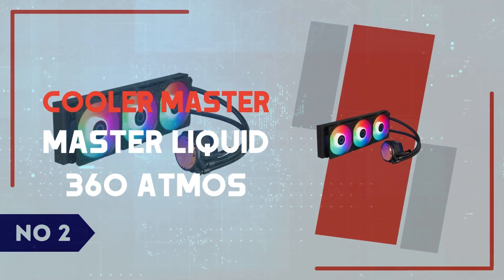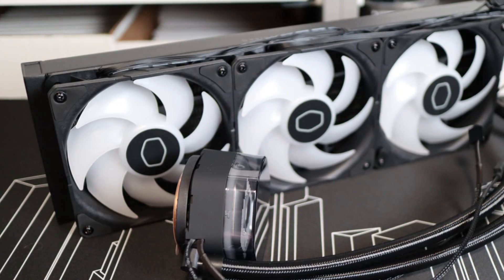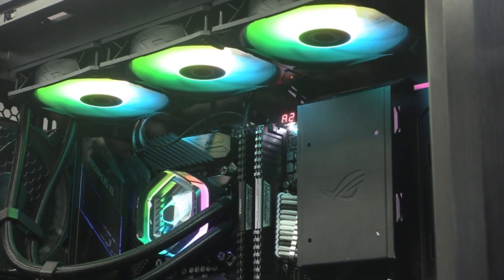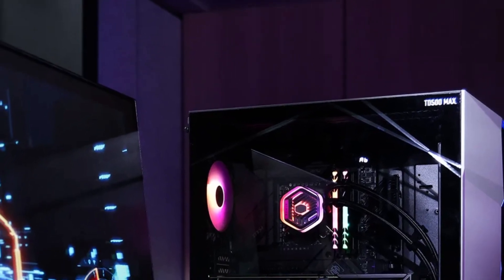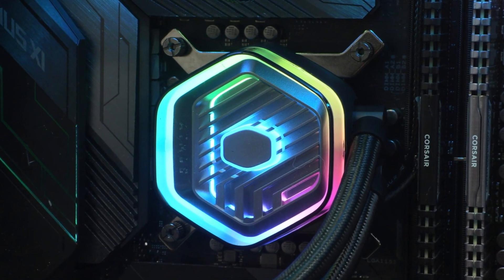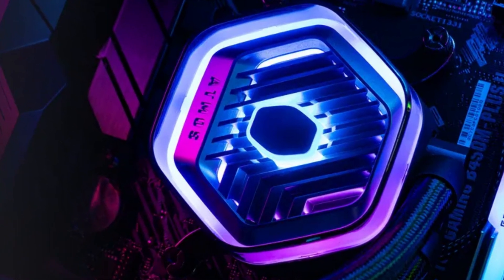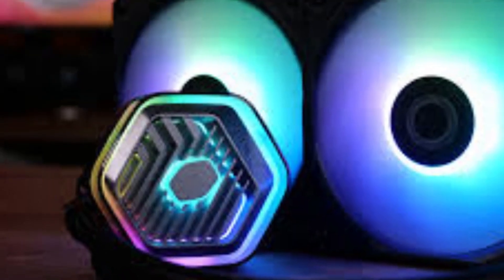Number 2: Cooler Master Master Liquid 360 Atmos. The Cooler Master Master Liquid 360 Atmos is a high-performance AIO liquid cooler designed for enthusiasts who demand efficient thermal management and sleek aesthetics. Featuring a 360mm radiator with three upgraded Mobius fans, the Atmos ensures superior cooling while maintaining whisper-quiet operation. One of its standout features is its sustainably built design, incorporating recycled materials in its construction without compromising durability or performance. Cooler Master has introduced improved pump technology, ensuring better water circulation and prolonged lifespan, which is perfect for those running high-end CPUs under heavy workloads or overclocking.